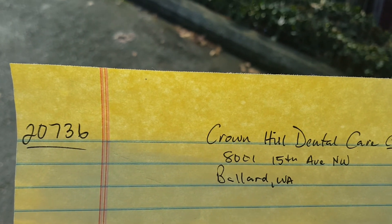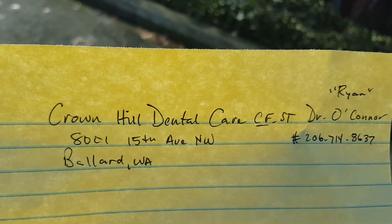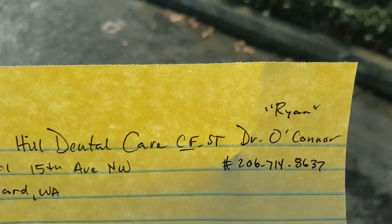Job number 20736, Crown Hill Dental Care. They need some crack film striping out here in Ballard at 8001 15th Avenue NW. Ryan, Dr. O'Connor is the contact. And this is their parking lot. This is their building.